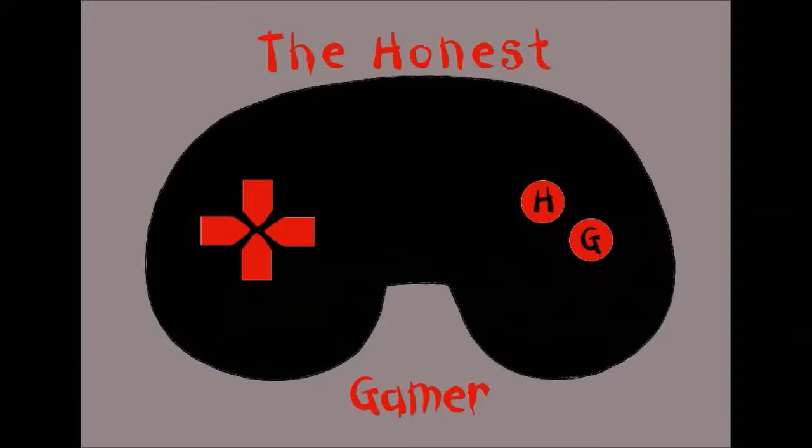Hey guys, The Honest Gamer here. There's been a little bit of an update to the room, so I just wanted to show it off really quick. I've got two short announcements at the end of the video, so stay tuned to the end.